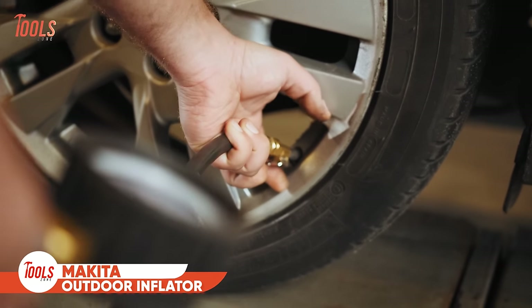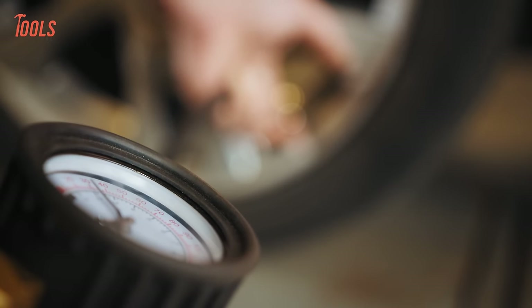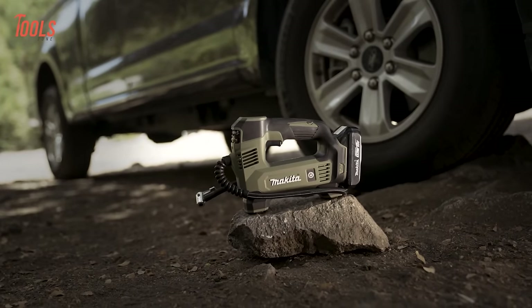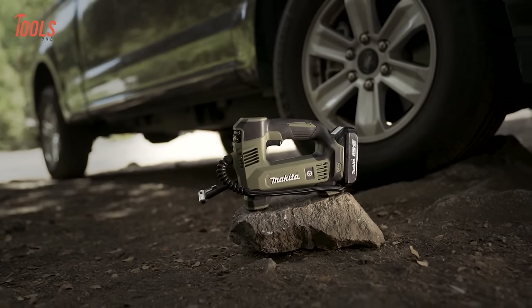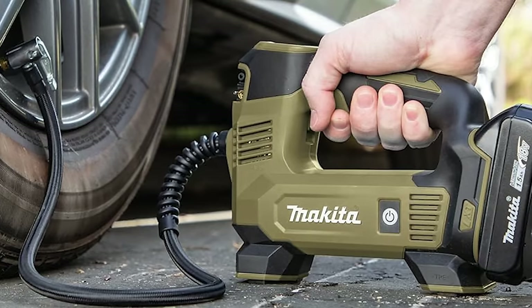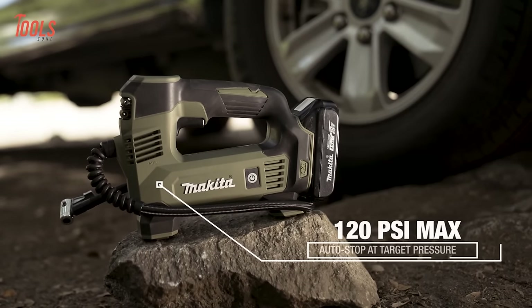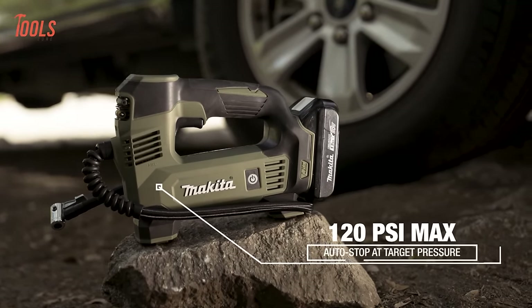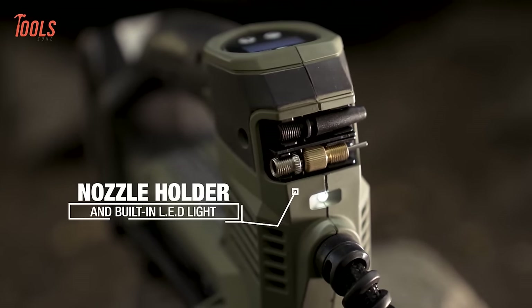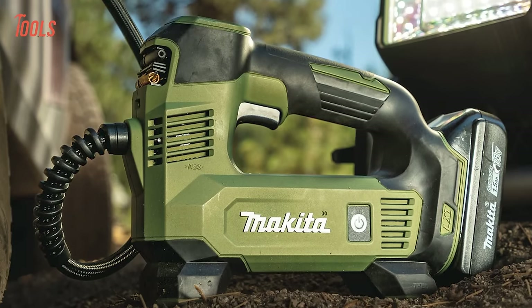Ever found yourself needing a reliable tool for inflating bike tires, car tires, or inflatable rafts during your outdoor adventures? Here comes the Makita ADMP-180 Inflator. Designed for various inflation tasks, from bike and car tires to inflatable rafts, this inflator features a Makita-built motor delivering up to 120 PSI. Its high-visibility pressure gauge with backlight, LED light, and auto-stop function when the desired pressure is reached ensure precision and convenience.